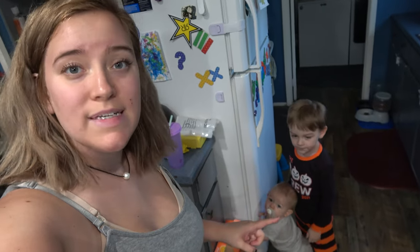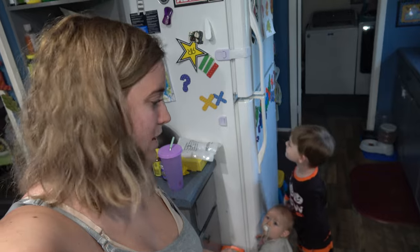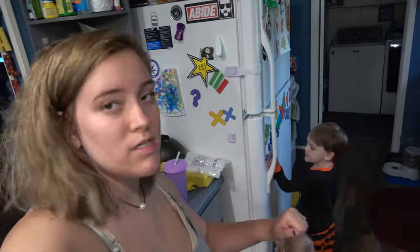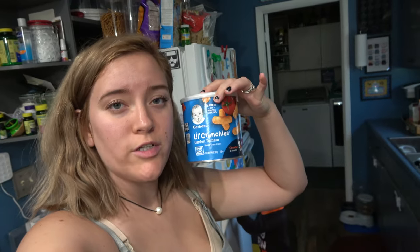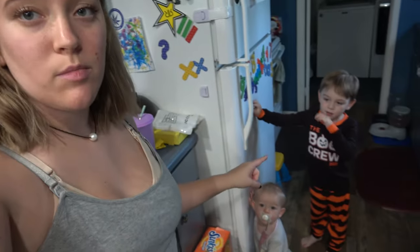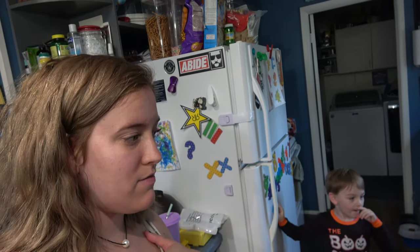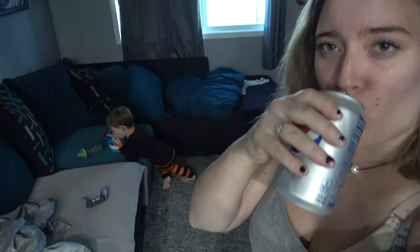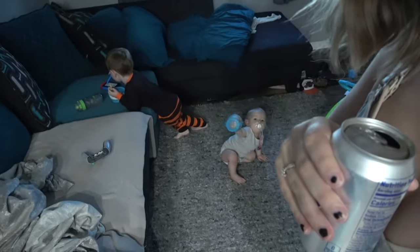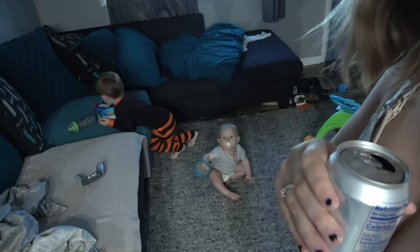It is now 2:18 and they want a snack. Ari is going to have some of the little baby crunchies — I'm going to give her a couple of those — and Parker wants some animal crackers, and then I'm just going to have a Diet Pepsi. There they are — Ari's got a snack cup, Parker's got a bowl.